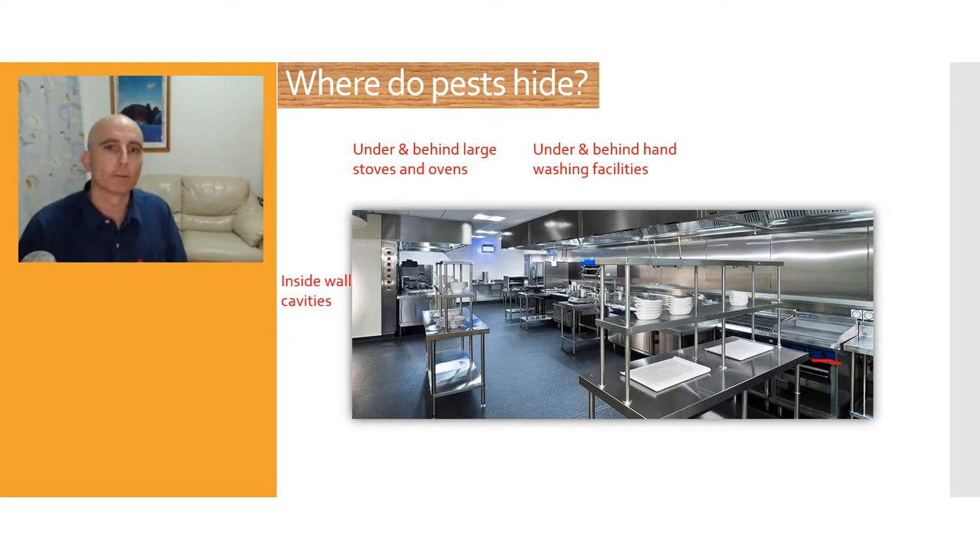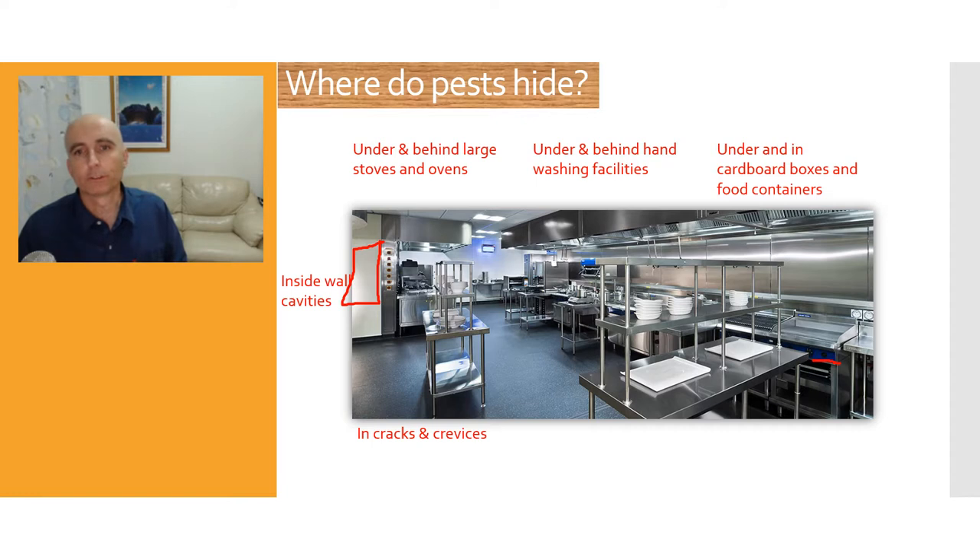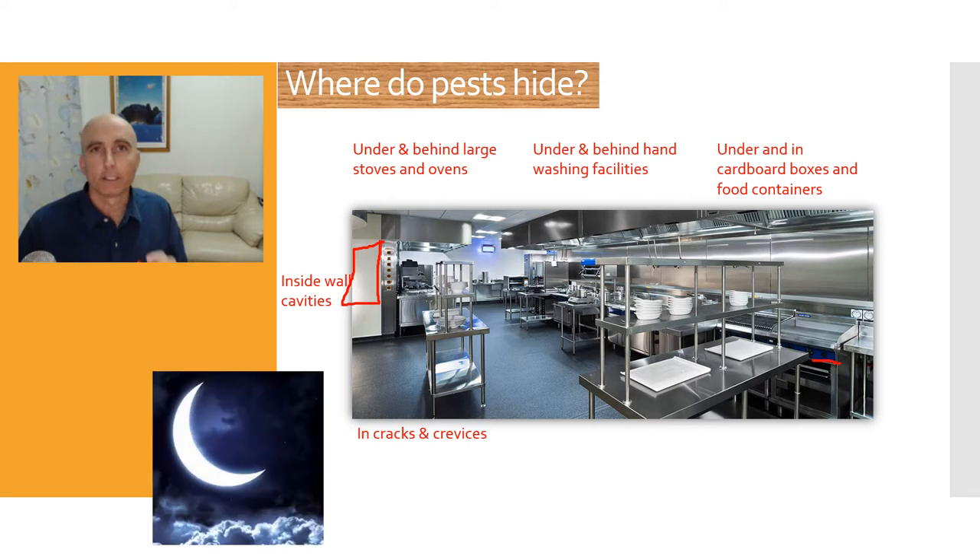In older restaurants there might be cracks in the wall, and you can actually find vermin sitting in the actual wall cavities, which is really a hazard. There might also be cracks in the tile — a place where they can enter. Cockroaches love this, and mice will live in a little gap in the wall. Also keep in mind the cool rooms — pests will find their way inside cardboard boxes, within food containers, and in those food containers you'll actually find weevils and things like that, which can contaminate your food sources.